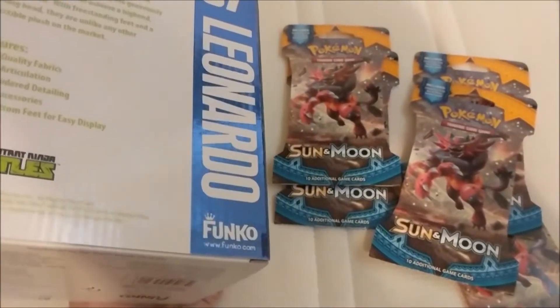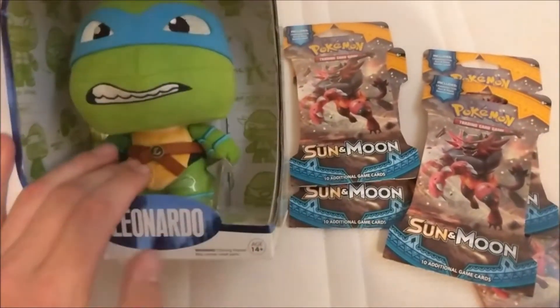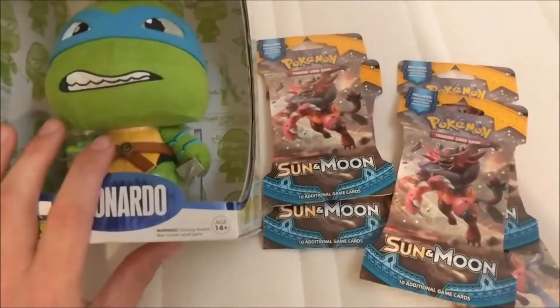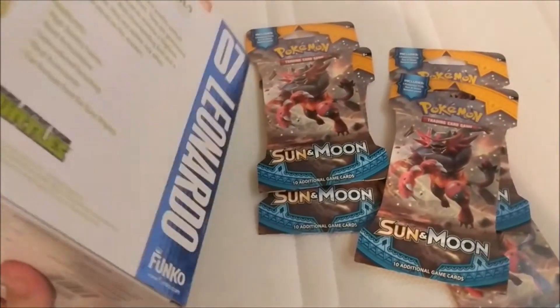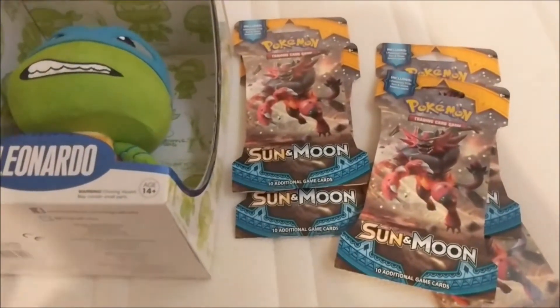A lot better condition than the Donatello that I got, but he won't be as lonely now. Paid £5 for this guy, easily worth £10, £12.